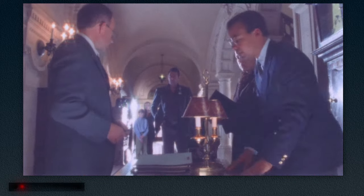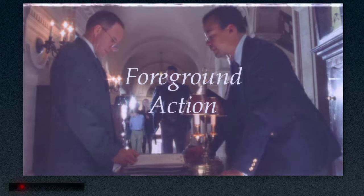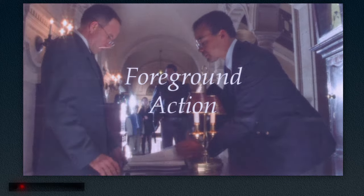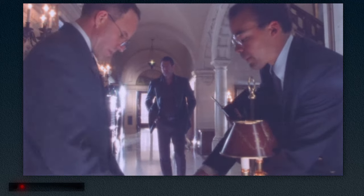One of the other visual storytelling devices Steven Spielberg regularly employs in his films to keep long dialogue scenes from becoming stale is the use of foreground action. A scene addressing non-disclosure agreements, corporate politics, and answering to a board of directors is about as boring as you can get, but once again, Spielberg does everything he can to keep things visually interesting and keep the audience engaged.